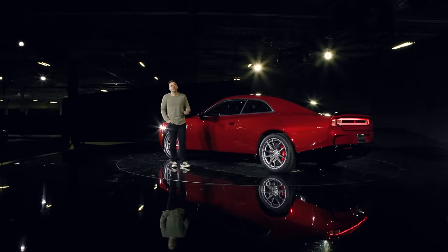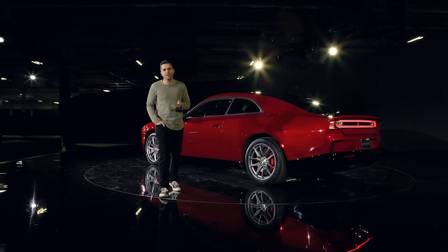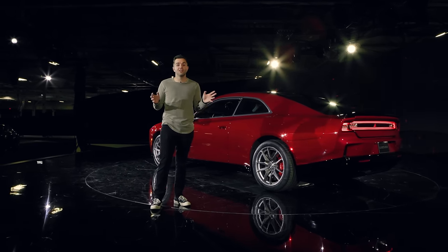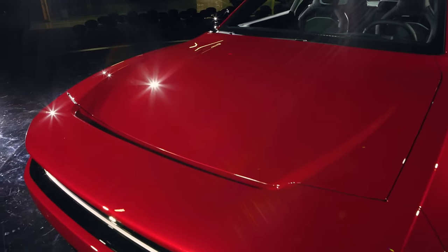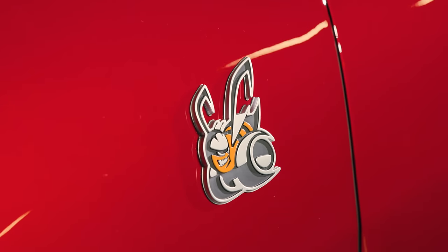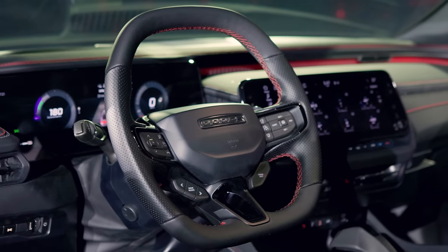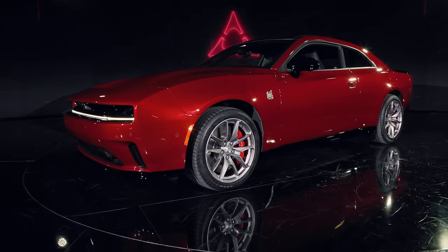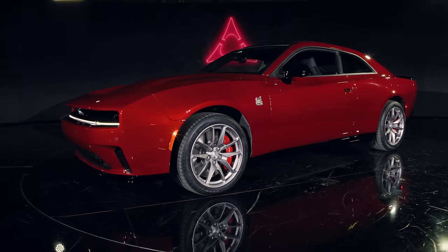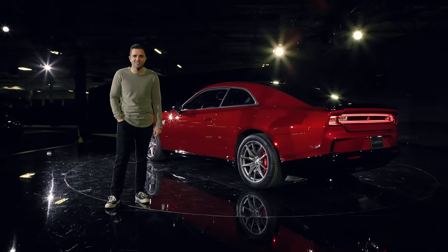This marks a huge change not only for Dodge but for the Charger, and not everybody is going to be on board — that was never going to be the case. My worry is that I'm not sure this speaks to traditional muscle car people, and I'm also not sure it speaks to EV people. So if that's true, who is this car for? Is it for you? What are you most excited about with the new Dodge Charger? Let us know in the comments, and as always, thanks for watching.